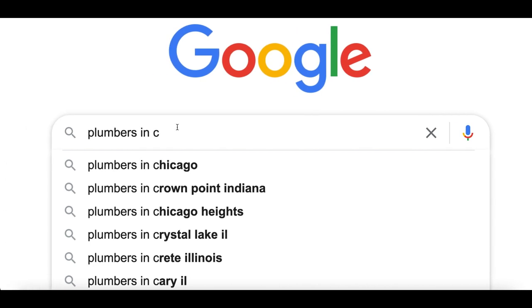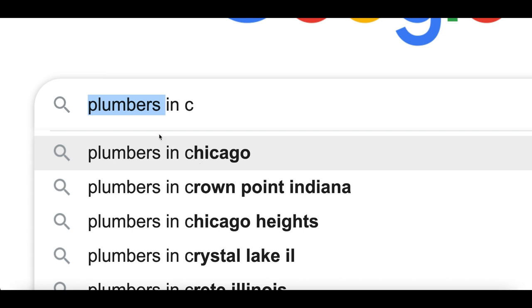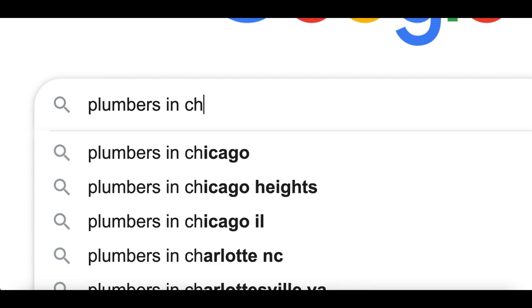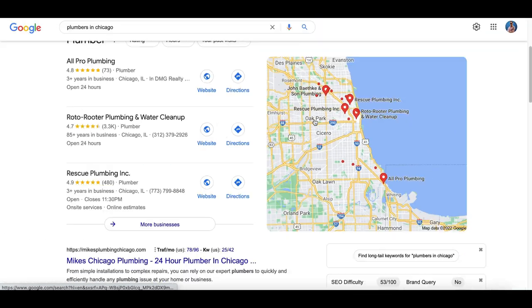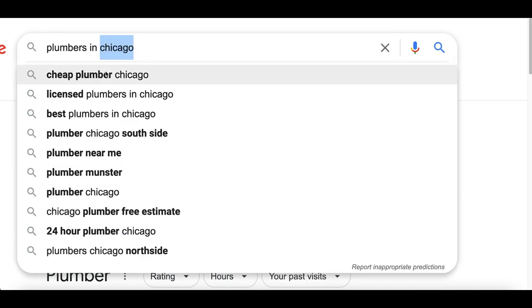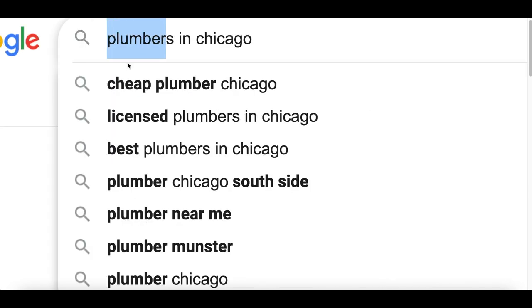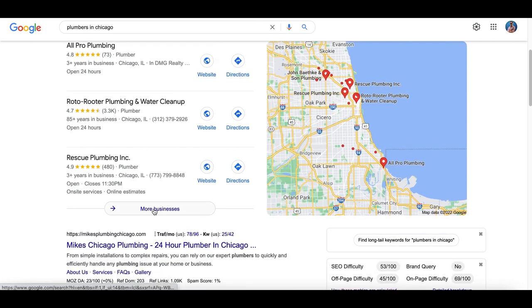Once you pick a job, go to step number two: search for the job inside of your local city. For example, I'm in Chicago, so I'm going to type in 'plumbers in Chicago.' If you're in LA, type in 'plumbers in LA.' Go ahead and search for the job in your local city. If you don't live in a big city, that's completely fine — you can literally search for any city around the world because this strategy works worldwide and for any trade.